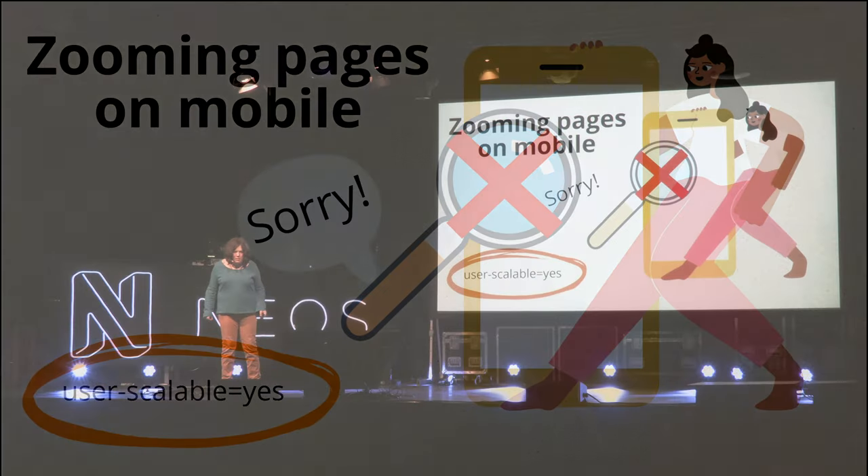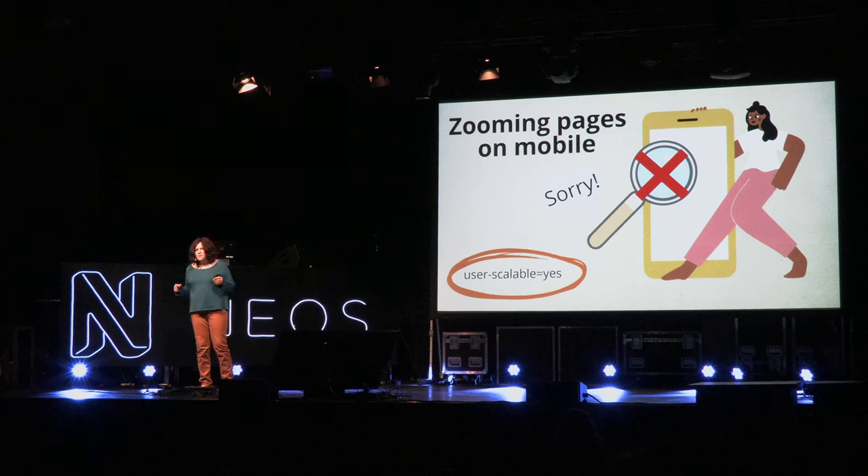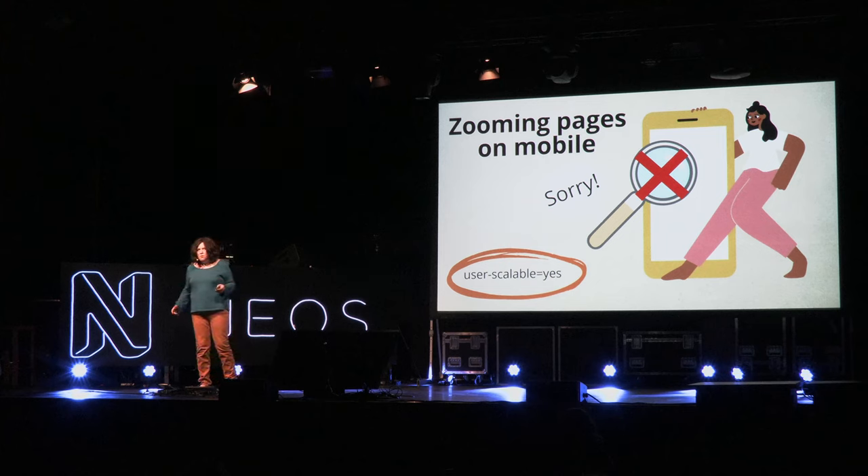Zooming on mobile has gotten better as responsive design has improved, but some websites still snap back to the original size when you try to pinch-to-zoom — which isn't helpful if you just need a larger font. There's a code snippet to address this, and multiple approaches to fix the issue — you can Google it if your website has that problem.